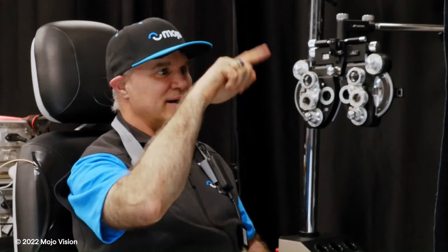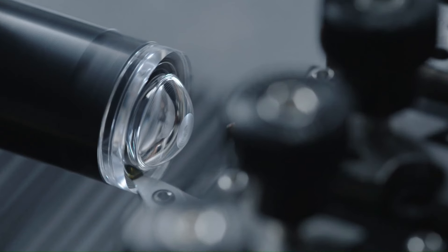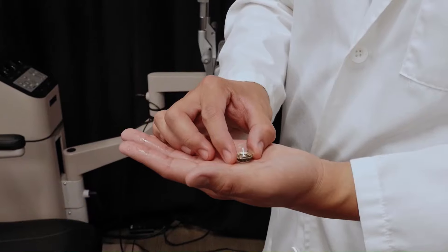Mojo Lens connects wirelessly to your devices for seamless integration. Mojo Vision has created a working prototype of the Mojo Lens, but it is not yet available for purchase, as the company is still working on developing the technology and getting regulatory approval.